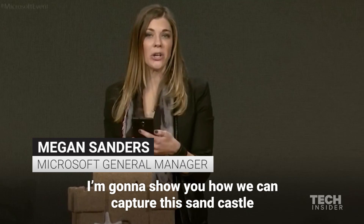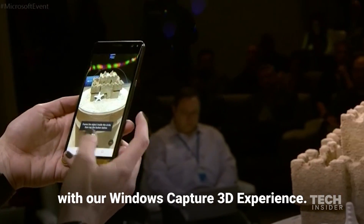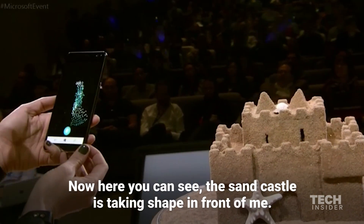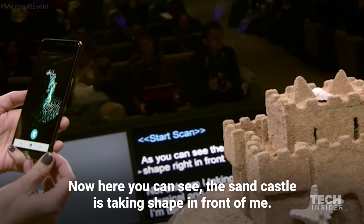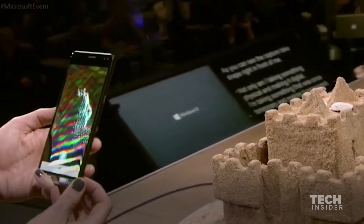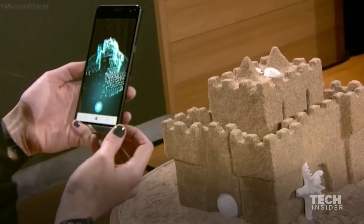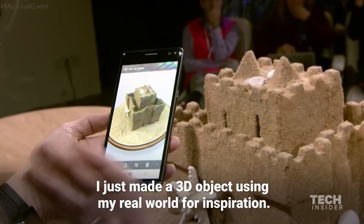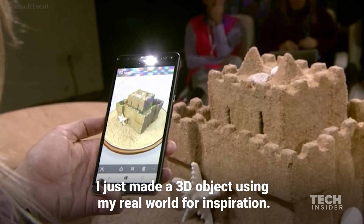I'm going to show you how we can capture this sandcastle with our Windows Capture 3D experience. Now here you can see the sandcastle is taking shape in front of me. Now there it is — I just made a 3D object using my real world for inspiration.